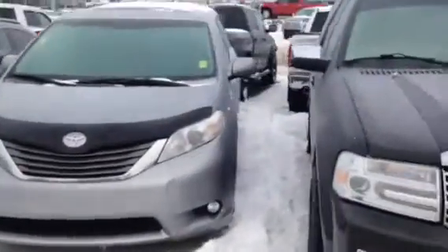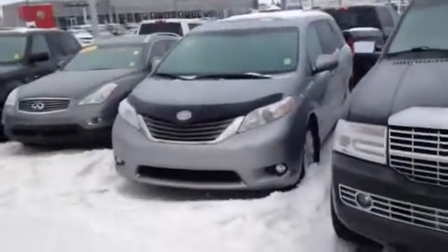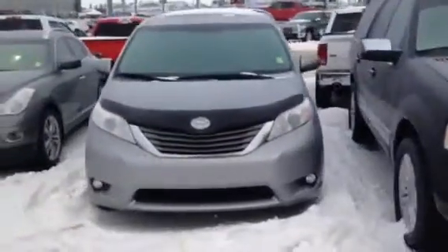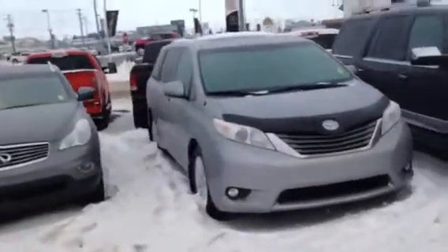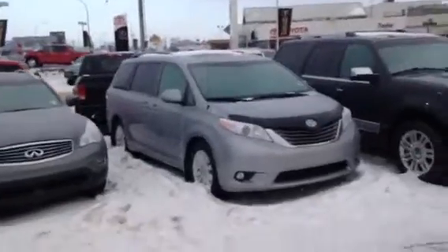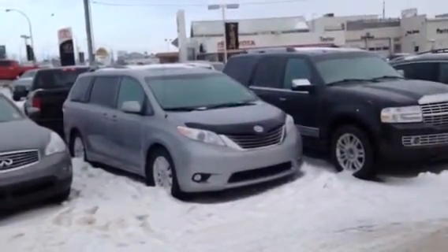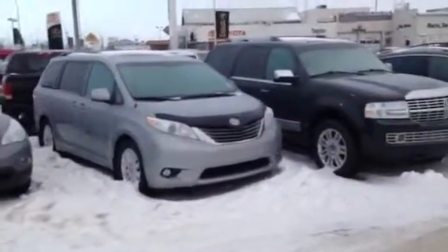We do fully inspect all of our vehicles here at Titan, making sure that mechanically they're ready to go for you. I did see your offer of $25,000 — unfortunately that number will not work for us as we're into it for more than that. However, my boss did just reduce it from $29,800 down to $26,822, so very close to the area you want to be.